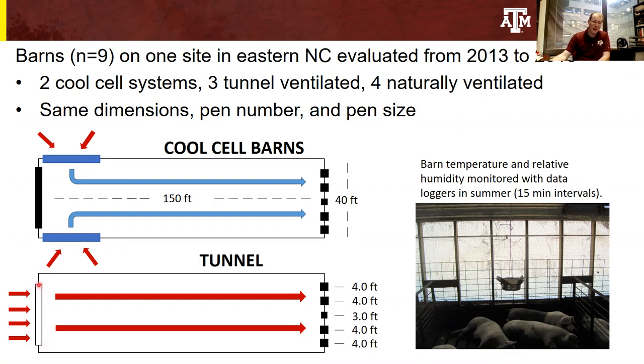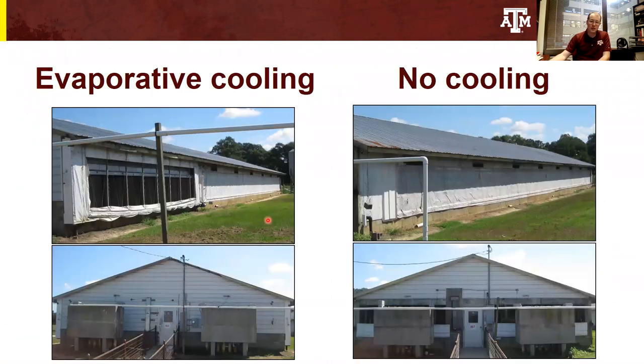In comparison, the tunnel ventilated barns lack the evaporative cool cell pads. Instead, the air inlet is on the opposite side of the barn from the fans, and that air simply moves across the pig space. We evaluated barn temperature and relative humidity with data loggers every 15 minutes during the summertime.